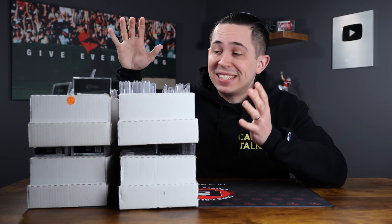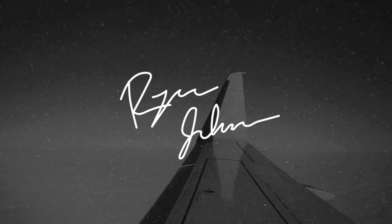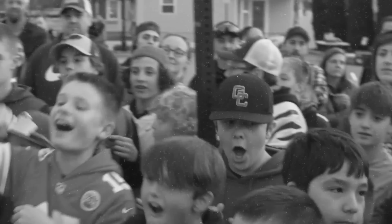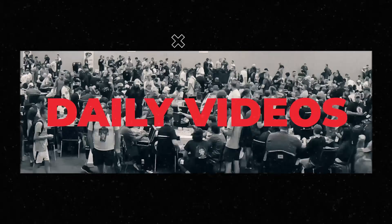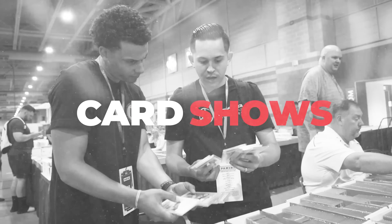In today's video, I'm going to show you guys everything we picked up at the Nashville Card Show. That's not something you see every day, but only at trade night. This is Trevor Lawrence. This is out of this world. Today is definitely the craziest day ever at a card show.